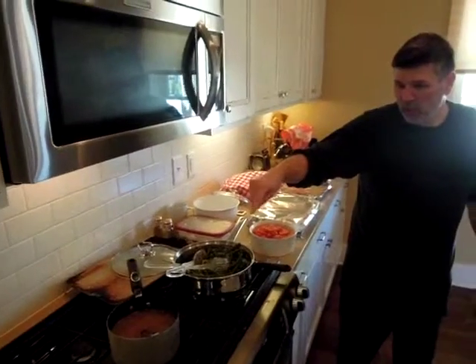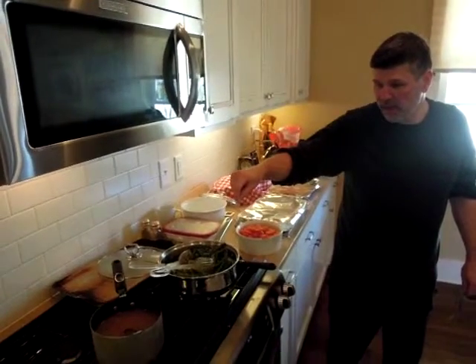Green beans with almonds and Vidalia onions. Toasted almonds.